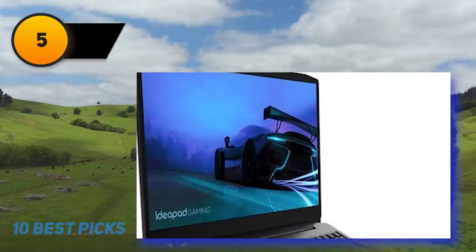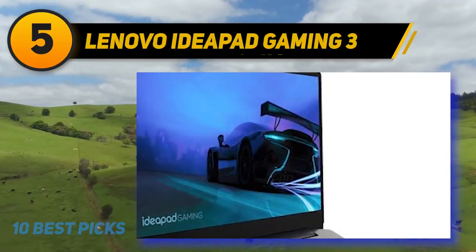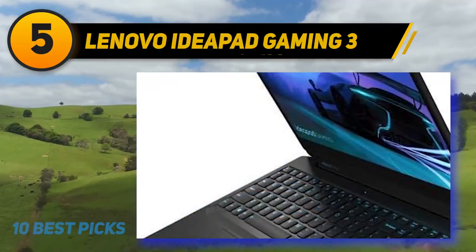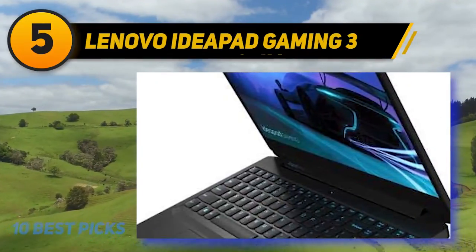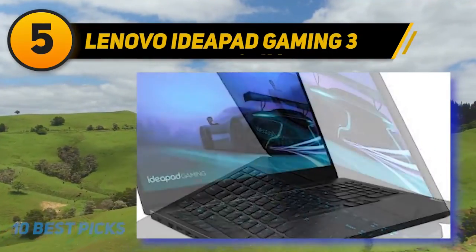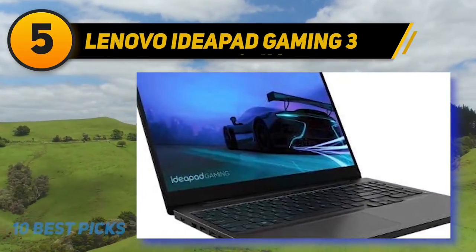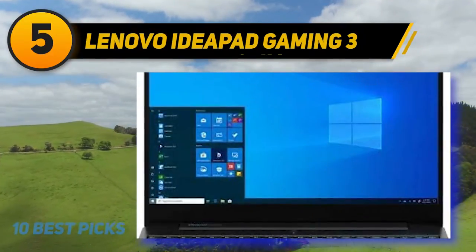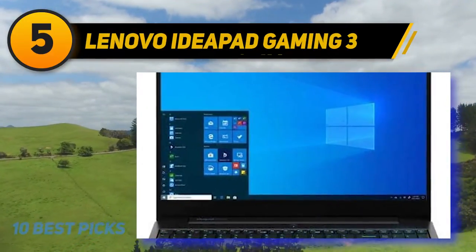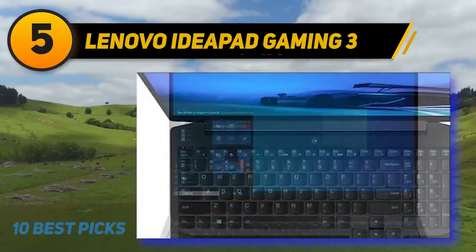Halfway through the list at number 5 is the Lenovo IdeaPad Gaming 3 — a must-have for gamers, developers, and streamers. Armed with a Ryzen 5 4600H processor, it delivers lightning-fast speeds. It handles streaming capably, and compared to earlier models the performance is robust, though storage and RAM may be slightly disappointing — both are user-upgradeable.